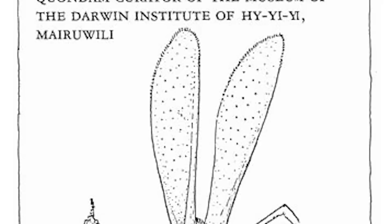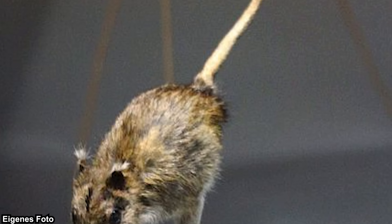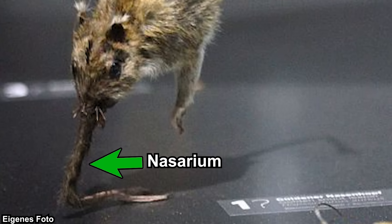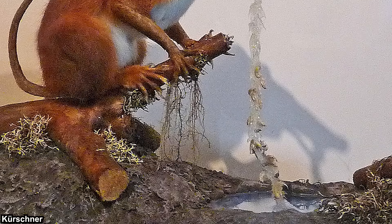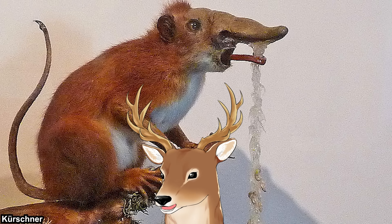So what exactly are rhinogrades? They are shrew-like mammals with one striking trait that differentiates them from other mammals: the nasarium. The nasarium is basically a modified nose. In most rhinogrades, the nasarium is used for locomotion — 'Rhinogradentia' basically means 'those who walk with their nose,' or simply, the nose walkers. However, in some genera it is used for something else, which we'll get to later.